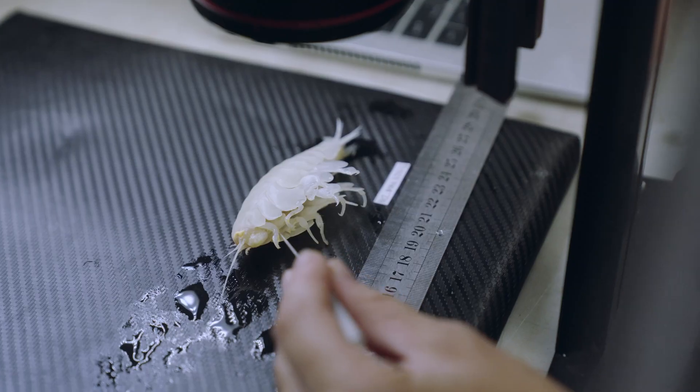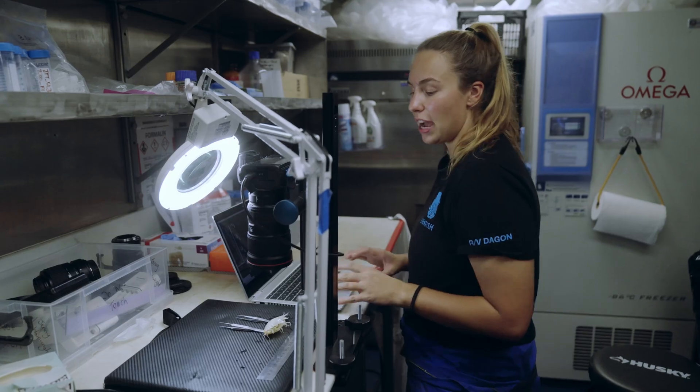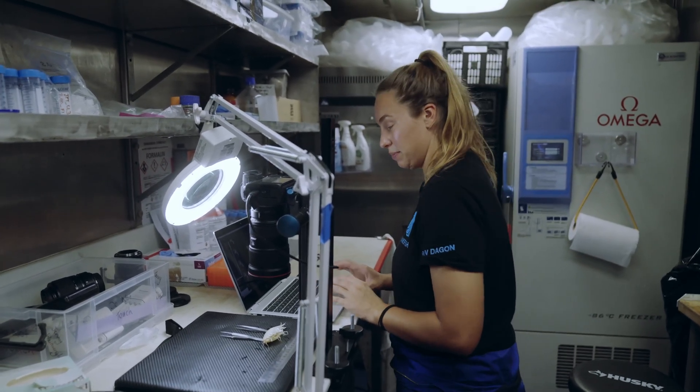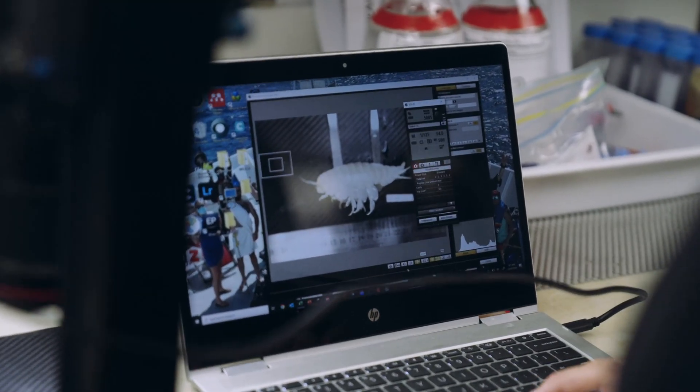Out of all of the hadal amphipod species they have the most well developed eye. People have tried in the past to work out if they're able to see light, but we still don't know. So I'm going to try and work that out as one of the chapters of my PhD.